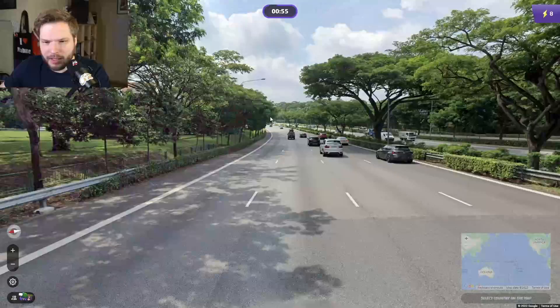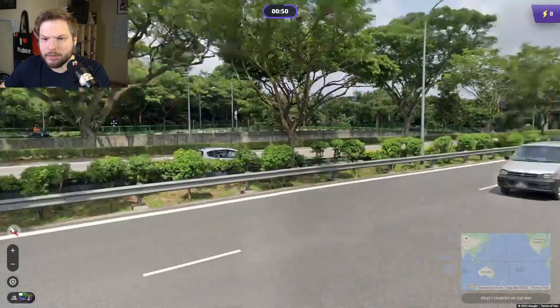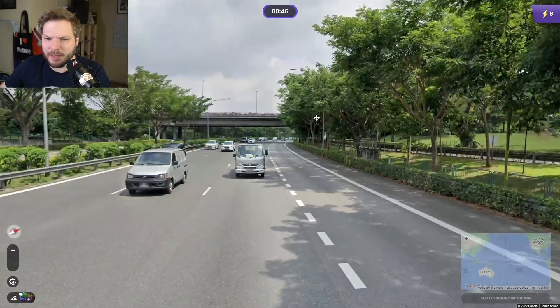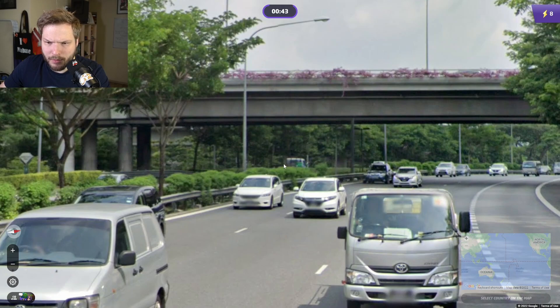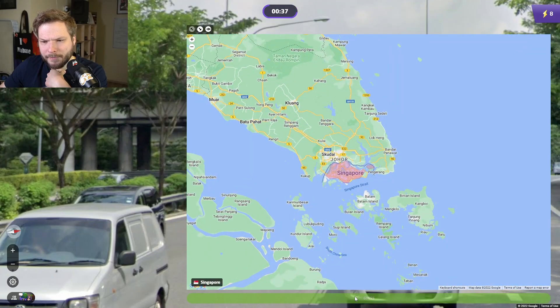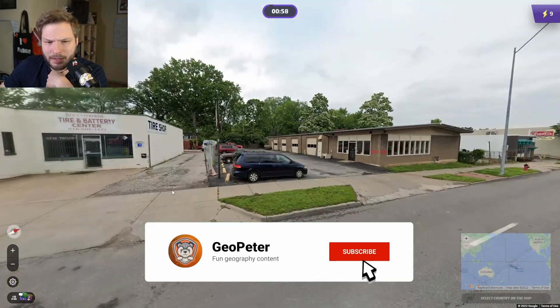This feels like Singapore, right? Singapore. I was thinking, could this ever be southern Malaysia? But I think we have some like a green sign visible there, which you see in Singapore. The Singaporean signs look like that. So let's go Singapore — very, very typical looking Singapore there.